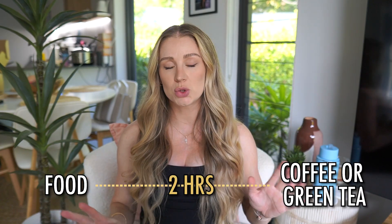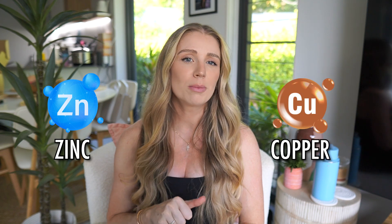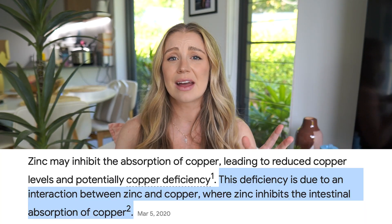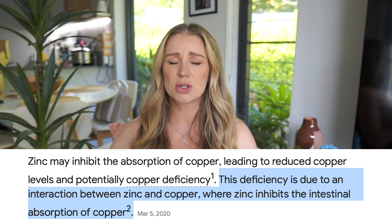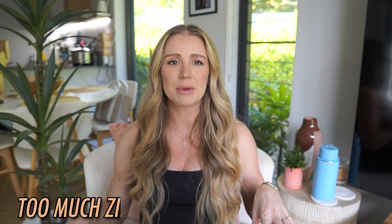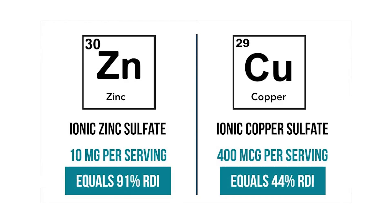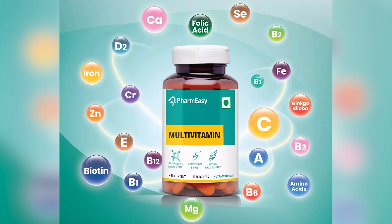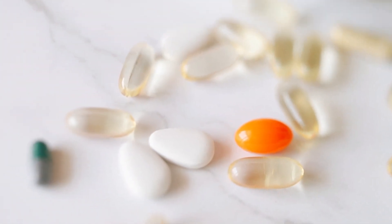Looking at zinc and copper: zinc may inhibit the absorption of copper. Zinc pretty much binds to the copper so the copper can't be absorbed — zinc wins, copper loses. It is worthwhile assessing when you consume them, what you take them with, and what levels you're taking. This is where multivitamins get tricky, because if you have one multivitamin filled with so many different vitamins and minerals, they may be interacting with each other, may not be in good levels, and absorption might actually be affected.